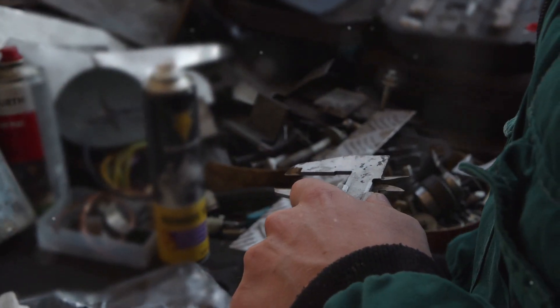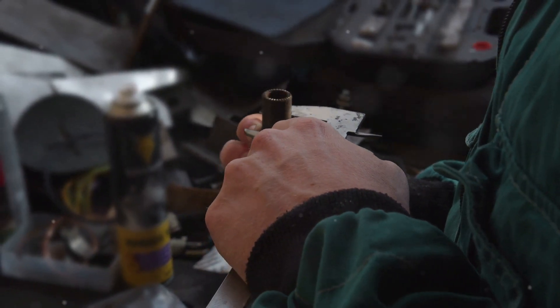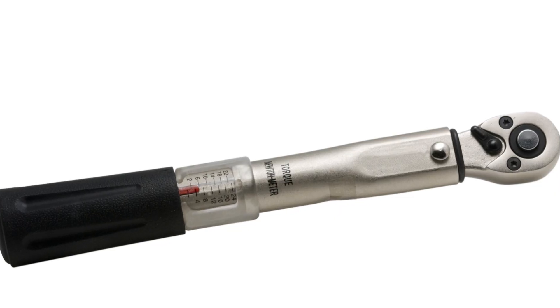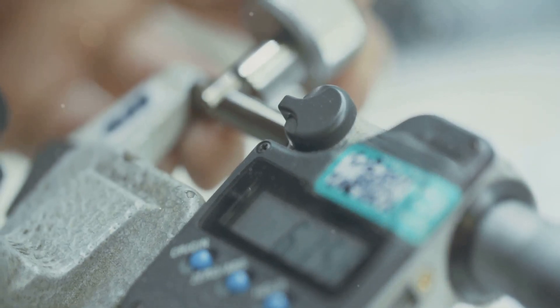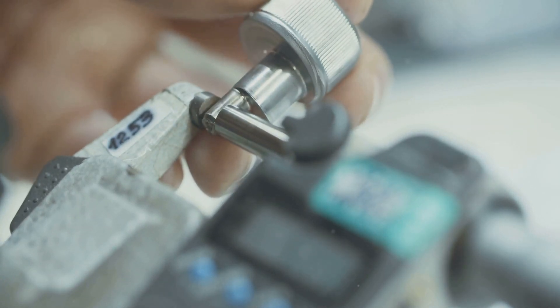To truly grasp the concept of torque, we need to understand how it's measured and why it matters in practical applications. The unit of measurement for torque is the Newton meter, or in some cases, the pound foot. These units help us quantify the twisting force applied.